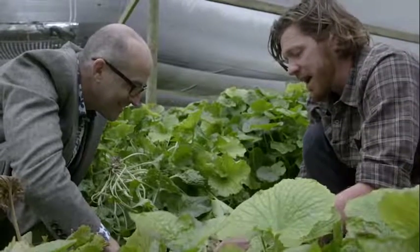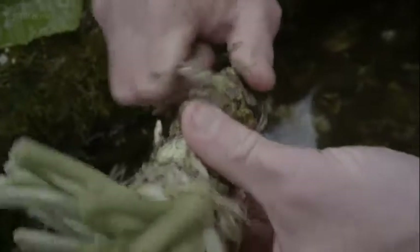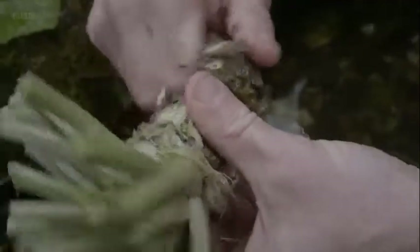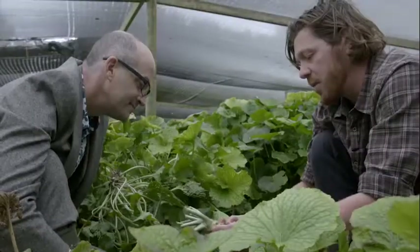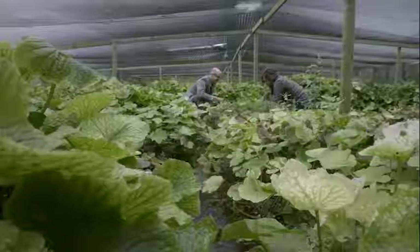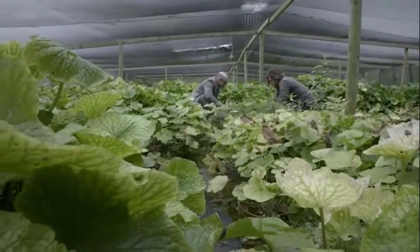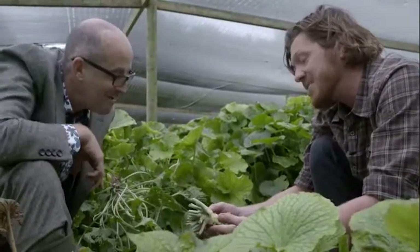I can really start to see that familiar wasabi green coming out, and as we grate it, that colour will really start to come through. Because it requires almost atomic levels of precision in controlling the growing environment, wasabi is one of the most expensive plants in the world. That one's around about 100 grams, and how much could you sell that for? 250 pounds a kilo — so about 25 quid for that piece.